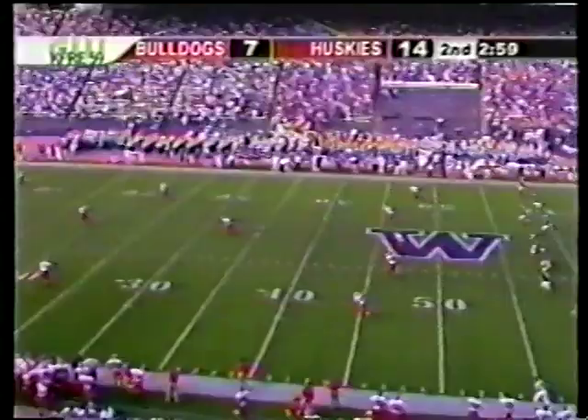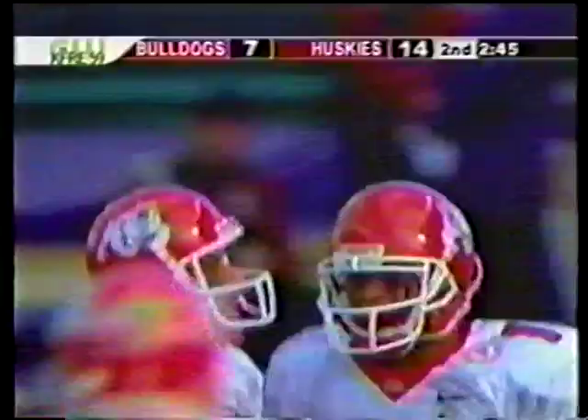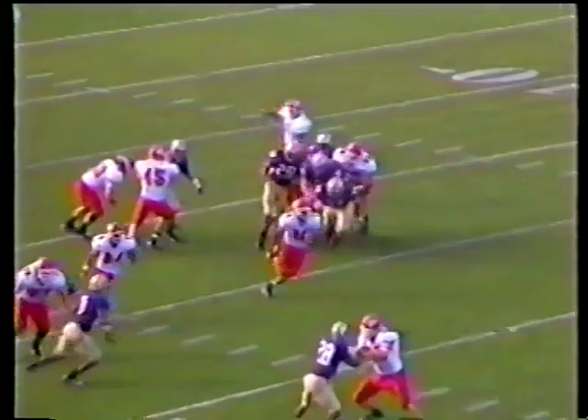Branstader with the kickoff — headed toward Fairman at the six. Across the 25, has an opening — 40, 45, to the 50-yard line. Great return by Jerron Fairman. They'll spot it at the Washington 49 with 2:45 to play. Simple case — you give a guy like Fairman an opportunity to bring it back, you're going to get that kind of return.